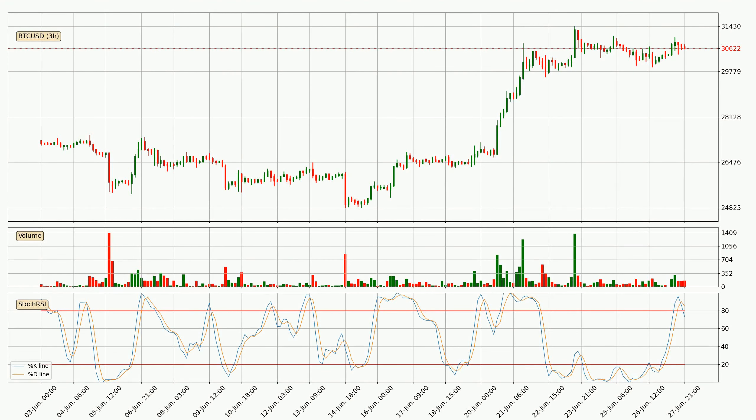Moving to the three-hourly stochastic RSI, both the percent K and percent D lines are in the higher region, which means that the price is getting overbought and soon a trend change or at least some kind of consolidation could be expected. The K line is currently located below the D line, meaning that there is a downwards trend.